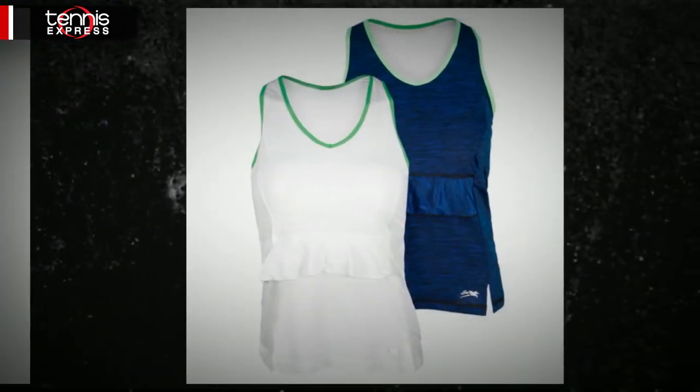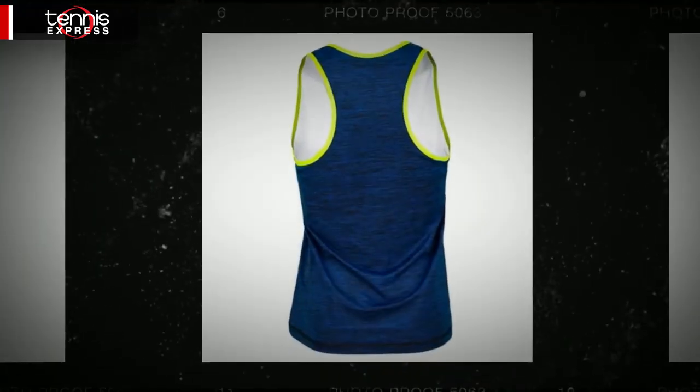Check out the entire Sophie Bella Tees collection available right now at TennisExpress.com.